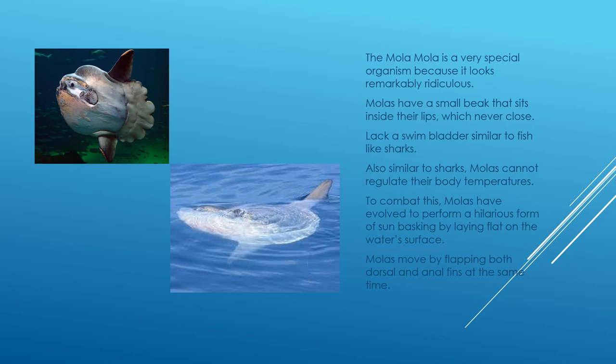Mola molas cannot thermoregulate — they cannot control the temperature of their bodies, again like sharks. To combat this, they perform sun basking by laying flat on the ocean surface. Most of the time, fishermen will come by and pick them up believing they are dead. Because mola molas can only swim up to about three and a half miles per hour, they can't get away, so a lot of molas end up dying because fishermen think they're already dead.